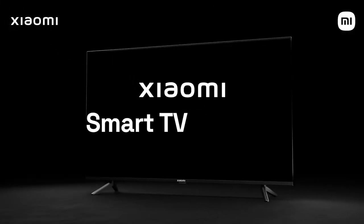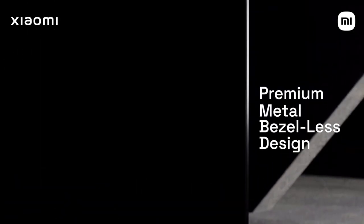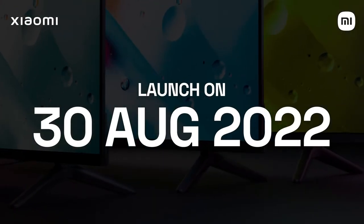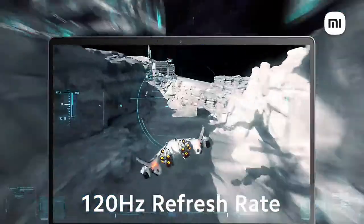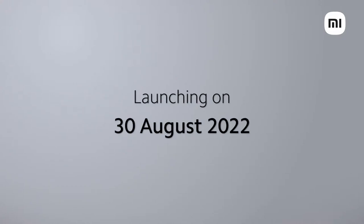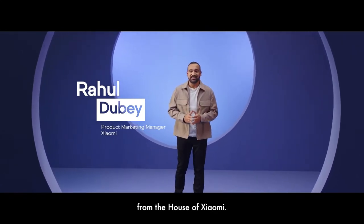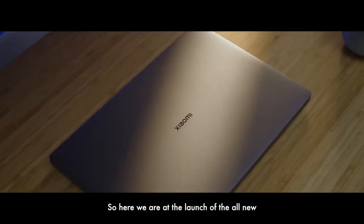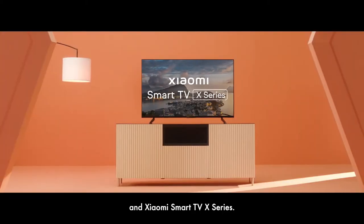A very warm welcome to this all-new launch of two amazing products from the house of Xiaomi. Before we enter the festive season, we wanted to upgrade your view with these two products and wanted both these products to be a part of your celebrations. So here we are at the launch of the all-new Xiaomi Notebook Pro 120G and Xiaomi Smart TV X-Series.